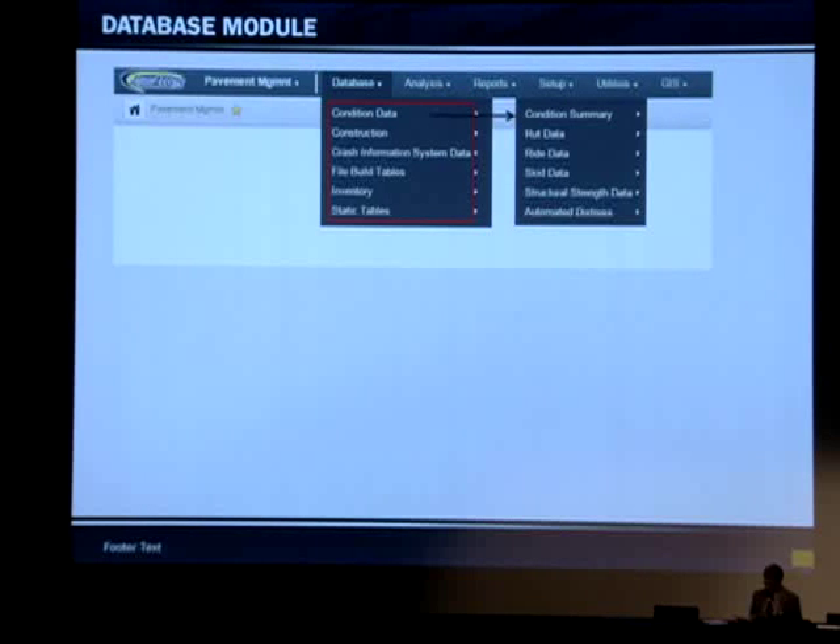Under condition data, we're going to have the condition summary data, RUD data, RIDE data, SCID data, structural strength data if you collected network-level FWD, and automated distress data. These tables existed on the mainframe and in the Access database for MapZapper, but they were not easily accessible. With the new system, you're going to be able to access this data much easier.